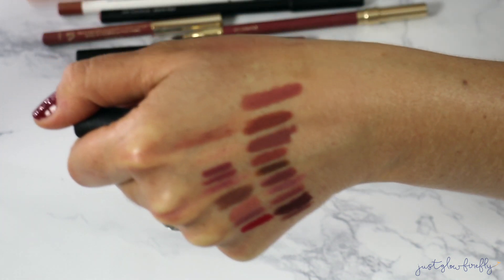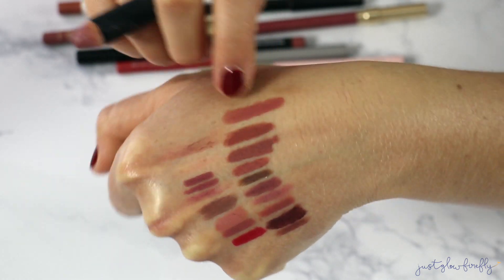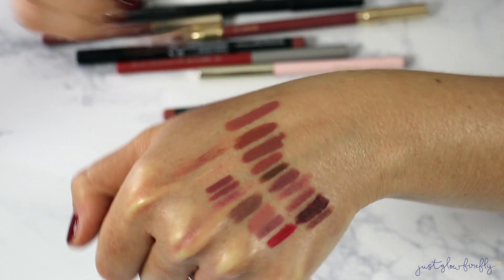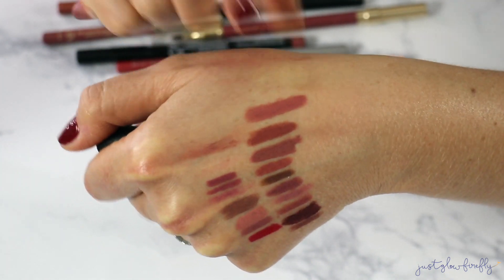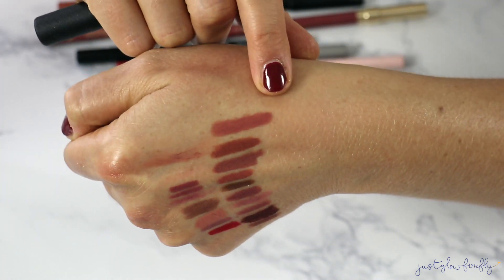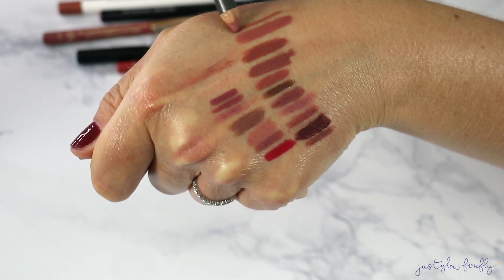This Nudesticks Lip and Cheek Pencil in Mystic is so good — look how gorgeous it is! It has a sheen to it too. It's a little more pink undertone rather than brown, but I like it. I think it's really pretty for an everyday nude.